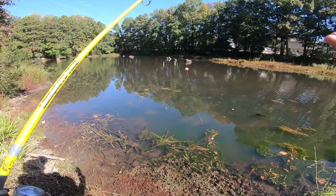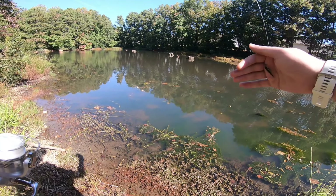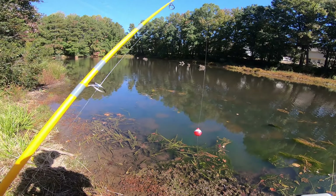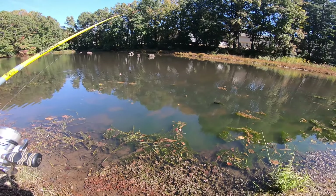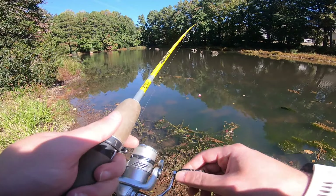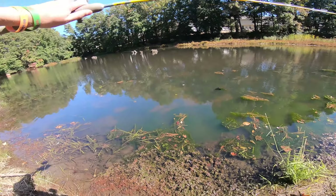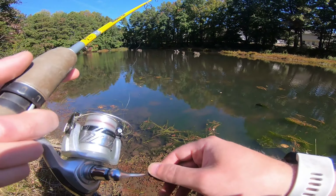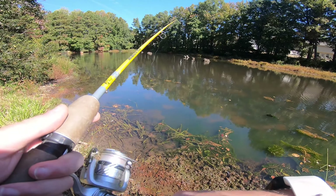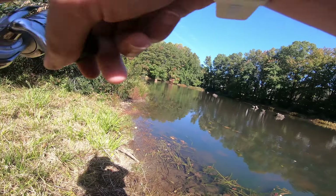On our ultralight pole we went with a little float rig here — something slower. We've got a little black and yellow grub as our bait with a 1/64th ounce jig head, and then just a bobber. We're just going to cast this out, let it sit for a while, reel it in a little, let it sit — see if some of the more hesitant fish will eat it. There we go, first cast — I think it's a bluegill.